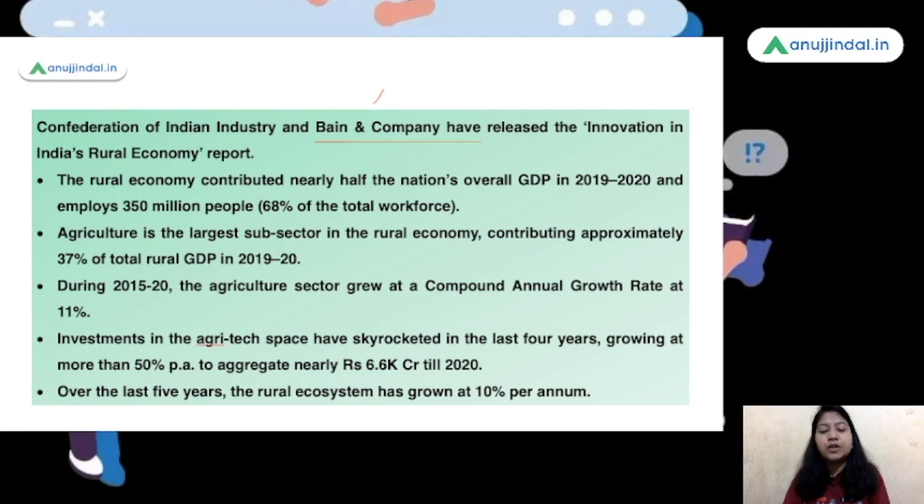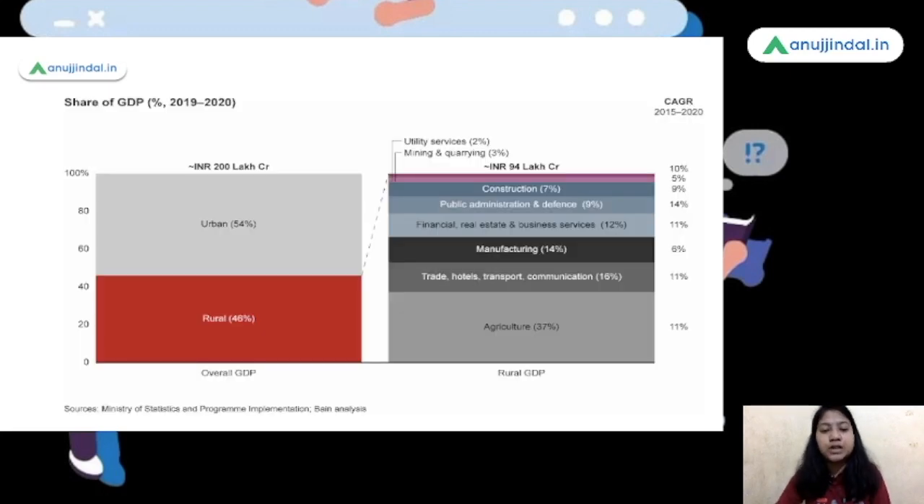Over the last five years, the rural ecosystem has grown at 10% per annum — this is the growth rate of the entire rural ecosystem. Now, this figure shows you the share of GDP. India's overall GDP is split: 54% comes from the urban sector and 46% comes from the rural sector. This chart clearly shows the contribution made by different sectors in the rural economy.